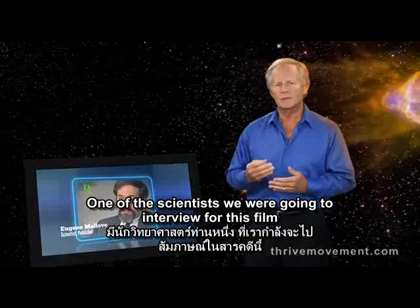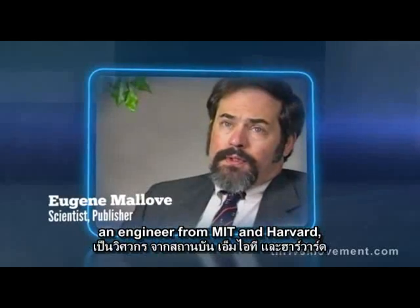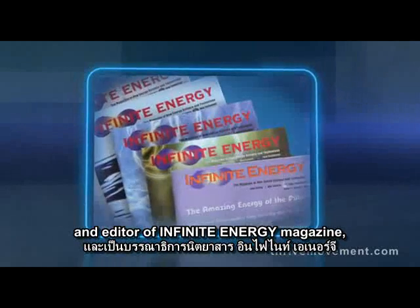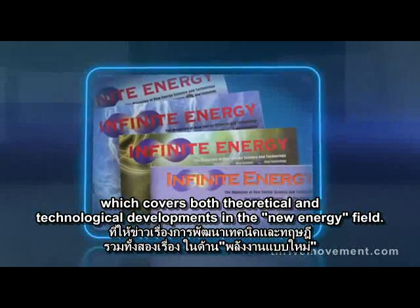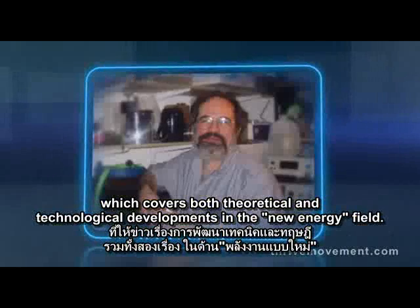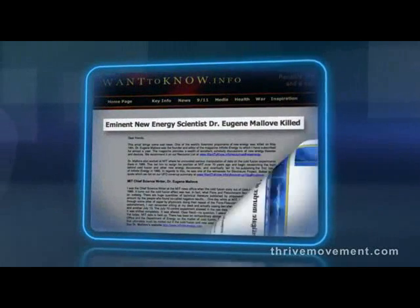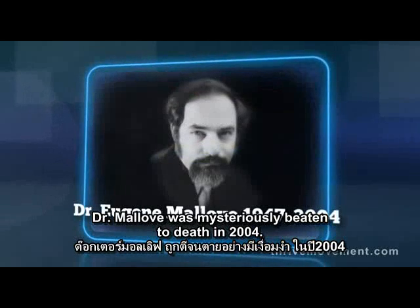One of the scientists we were going to interview for this film was Dr. Eugene Malov, an engineer from MIT and Harvard and editor of Infinite Energy magazine, which covers both theoretical and technological developments in the new energy field. Dr. Eugene Malov was mysteriously beaten to death in 2004.